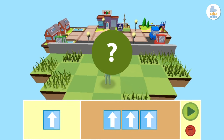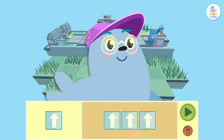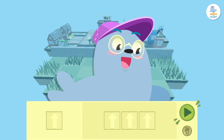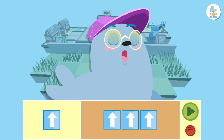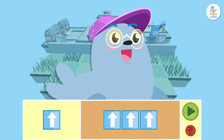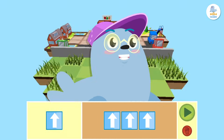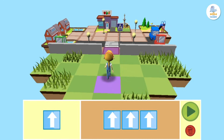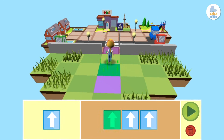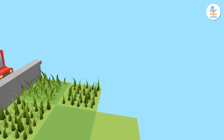Did we do it right? Let's check. See this play button here? If we press it, Peppa will follow the orders we gave her in the programming area. Let's go! Press it! Great! Peppa did it!